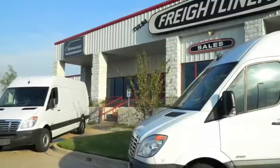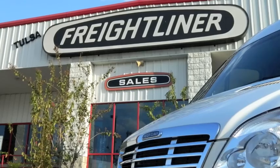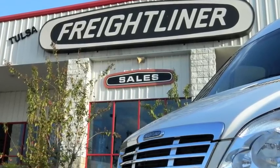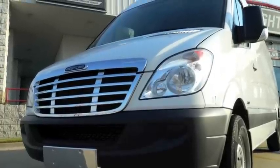After reviewing the excellent safety features, all of the best-in-class features, and showing you how a Sprinter van can lower your total cost of ownership, the answer is simple. You need to come down to ATC Tulsa Freightliner and pick up your brand-new 2013 Sprinter van today.